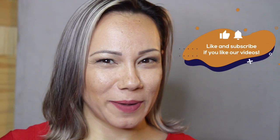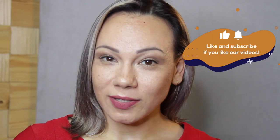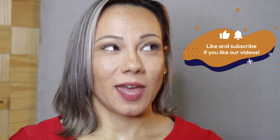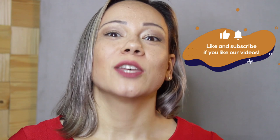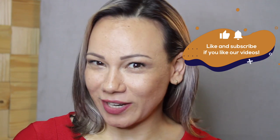And talking about things to remember — have you subscribed to our channel yet? If you haven't, pause this video, subscribe and turn on your notifications so you don't miss out on any of the new videos we publish about language learning. Done? Let's get back to it then.